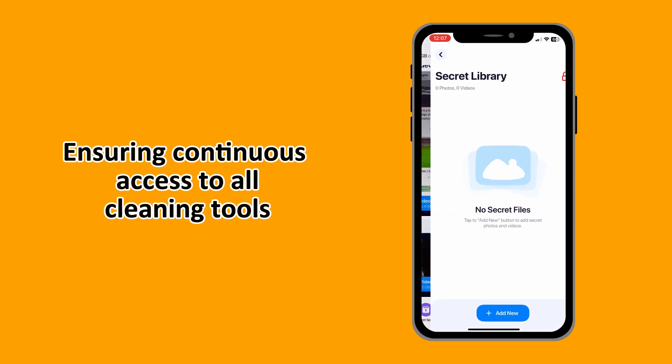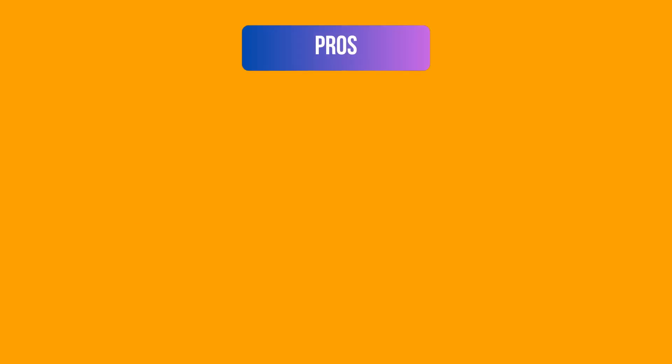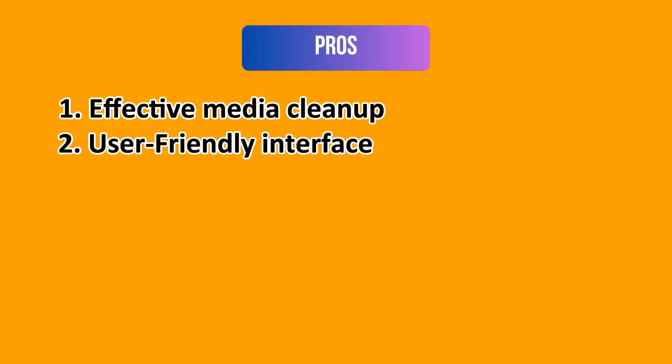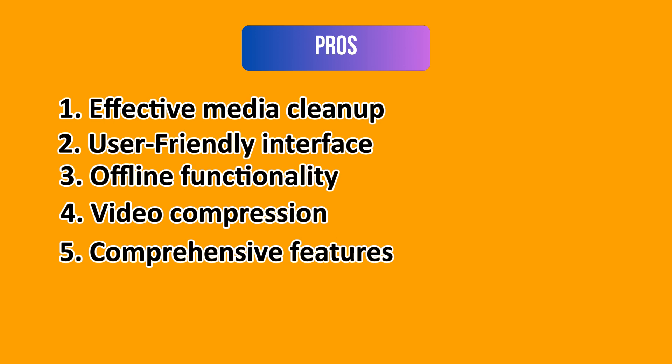When it comes to the pros, on the strong side you have effective media cleanup, a user-friendly interface, and offline functionality — this works locally on your phone, ensuring your photos and data remain private. You also have video compression as mentioned earlier, and comprehensive features addressing multiple clutter sources including photos, videos, contacts, and emails.